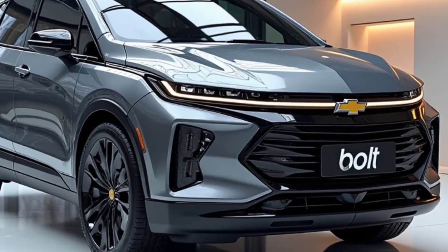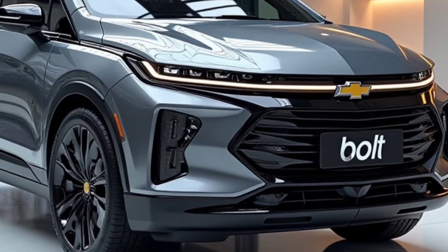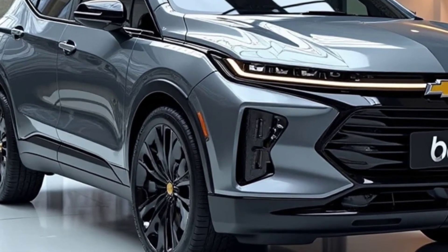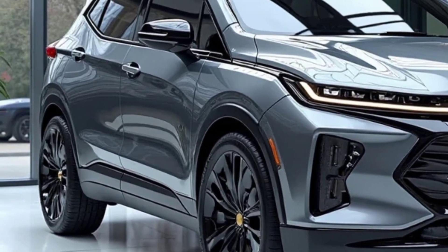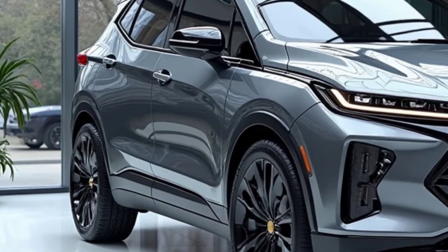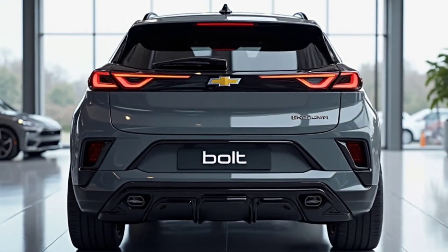Another secret that may just become a headline soon: Chevy might introduce a subscription-based battery upgrade model, allowing users to upgrade to higher-capacity packs over time without trading in their vehicle. This signals a shift towards EV longevity and personalization. In short, the 2026 Chevrolet Bolt EUV isn't just a reboot — it's a calculated, intelligent comeback.